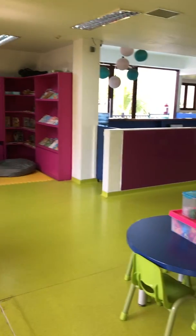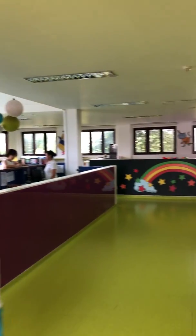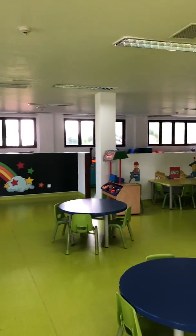So we're in the kids' club. Mason's loving it. It's absolutely huge. They've got heaps of different areas.